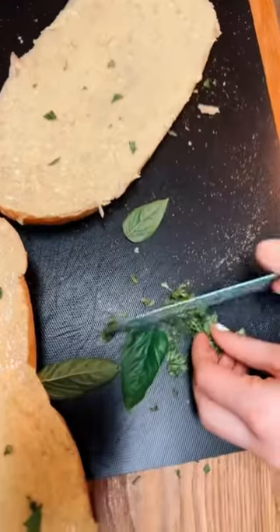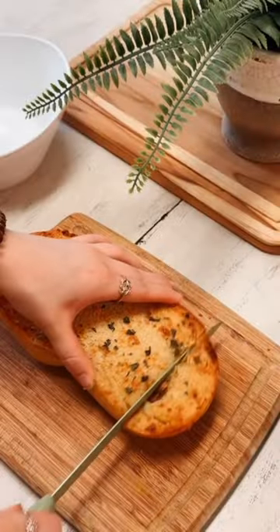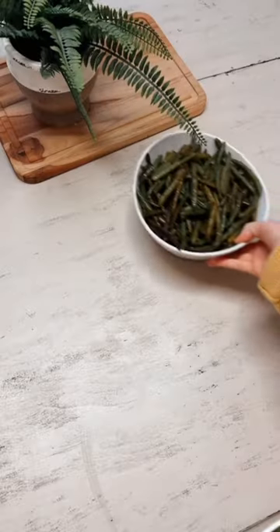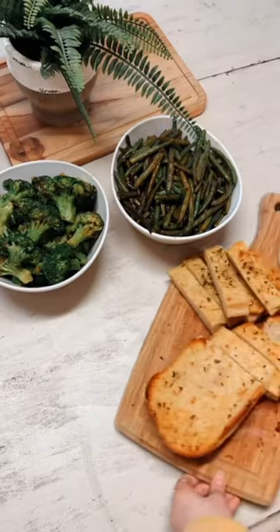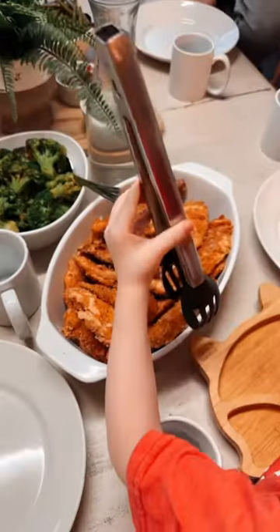For dinner we had homemade sourdough garlic bread — okay, we had to start our oven for that — with green beans, broccoli, and air fried chicken tenders. The air fried chicken tenders were amazing and I think I'll make them this way all the time. They were so good.